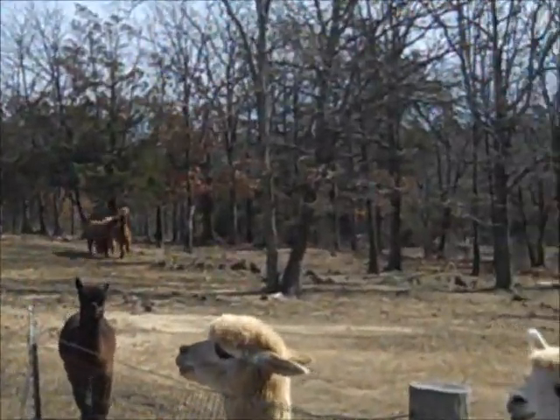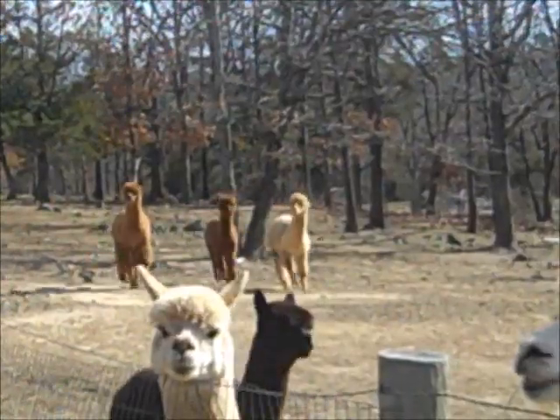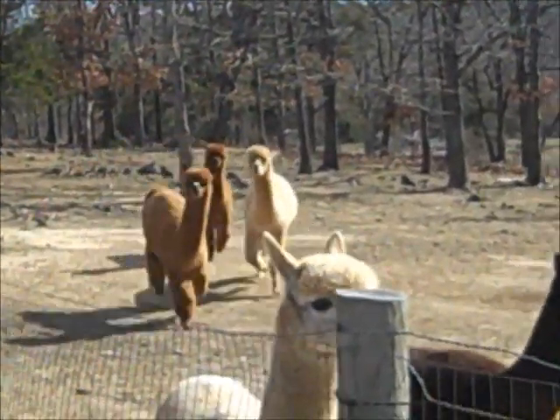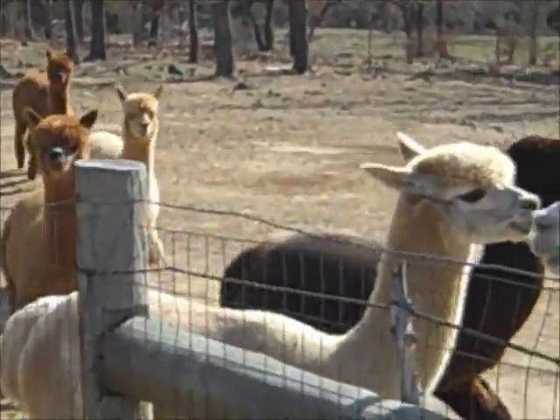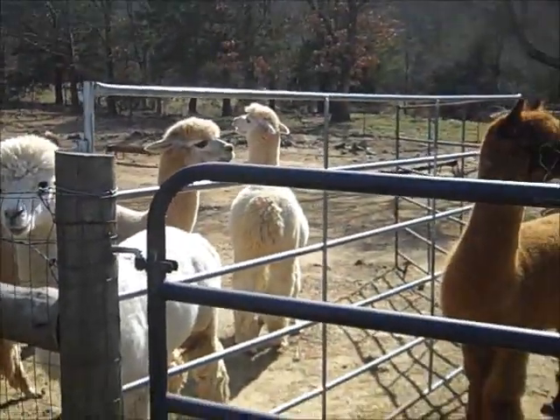The thing is, they'll be all nice and then if one touches another, they'll spit at them, which is really funny. But we learned a lot of new different tricks and things for catching alpacas, and we all had fun today.